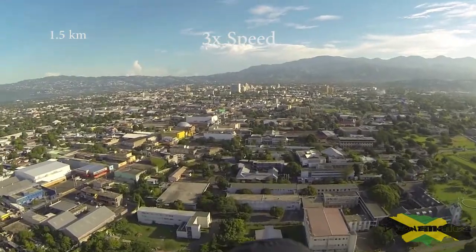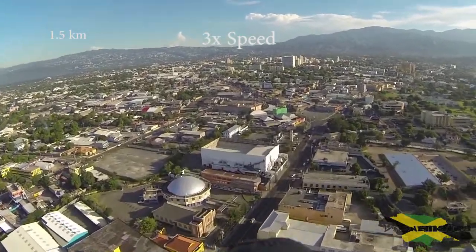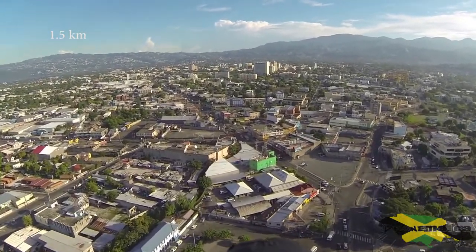I am testing out the capabilities of this flight controller to fly itself. I have pre-programmed 1.5 kilometers for it to travel, which should land me somewhere in New Kingston, hopefully around the area of Pegasus.